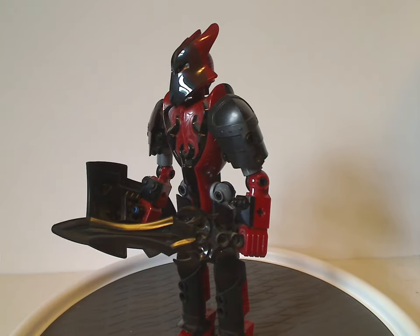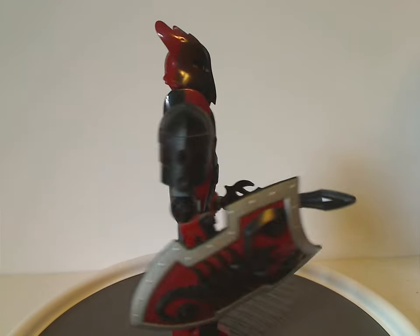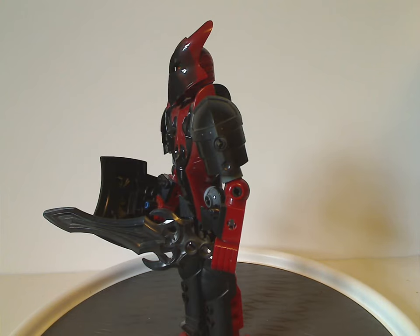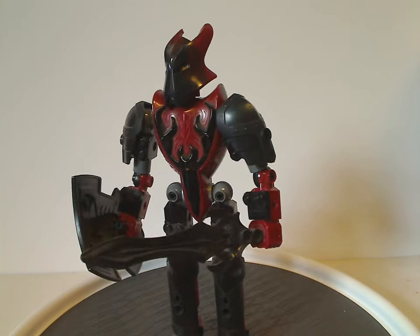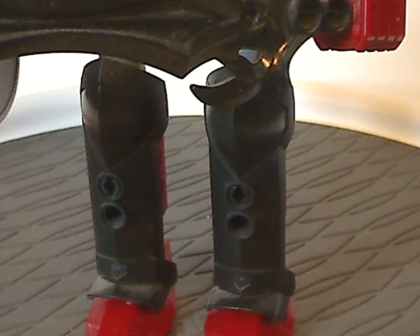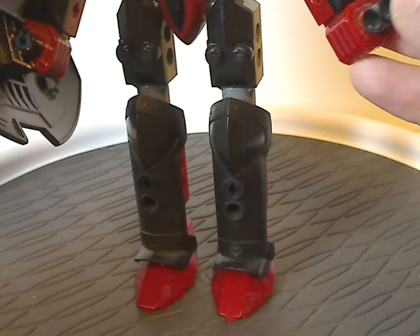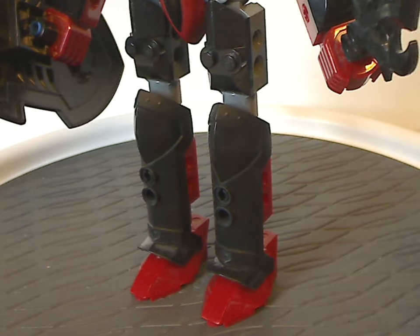At first glance, Vladik's color scheme is quite similar to Stronius from the Glatorian Legends line of Bionicle, and also a bit like Core Hunter in Hero Factory Breakout — but that was light red, whereas this is dark red. He's also similar to the previous version of Vladik but with a little more red. The legs are pretty similar to the other knights figures in this line, but he has dark red feet, which appear to be unique to him.